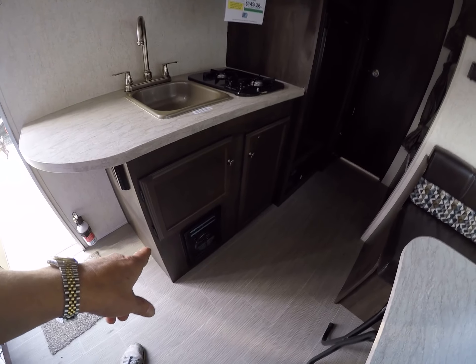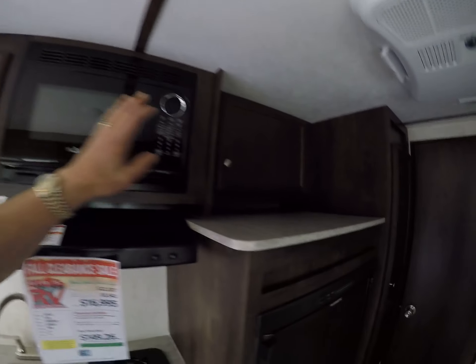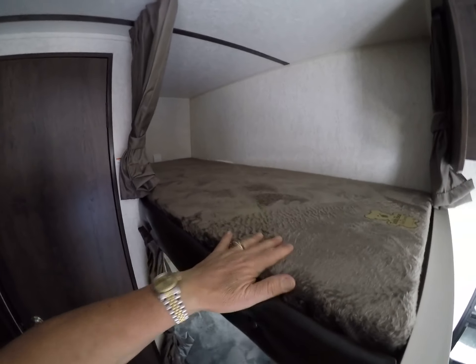Storage underneath the sink area. We've got our sink, dual burner stove, microwave, and pantry storage up here as well. Wardrobe storage and here's our Dometic refrigerator-freezer combination. Teddy bear mattresses on the two bunks — kids love those.